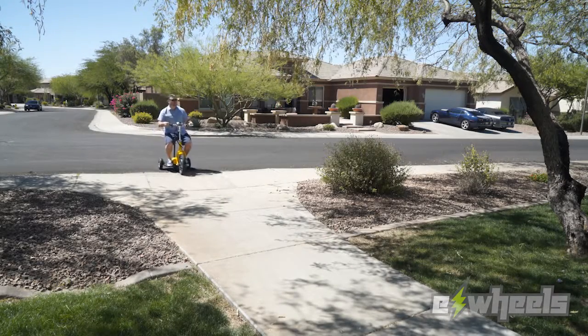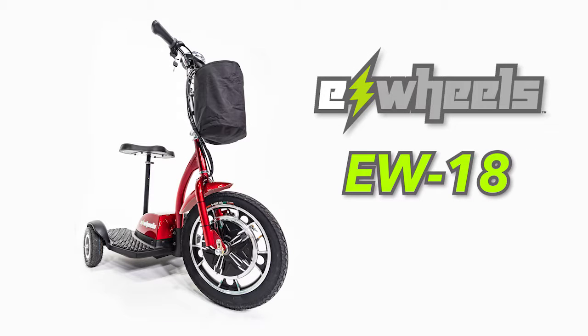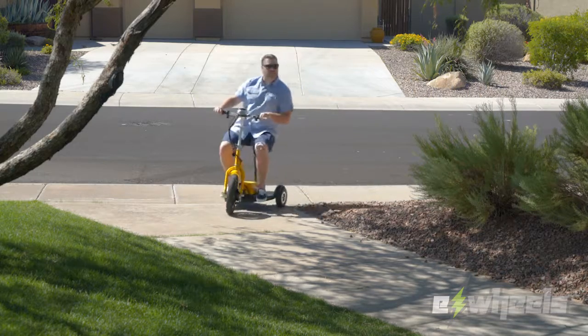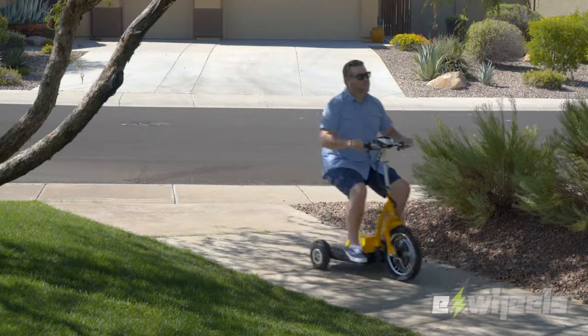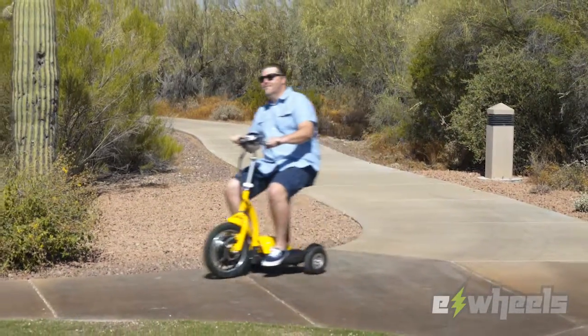If you've been looking for a convenient way to get around virtually any location, you'll want to check out the E-Wheels EW18 Stand and Ride Mobility Scooter. This simplified scooter is smaller than average, making it perfect for moving about in small spaces while also providing a smooth and silent ride.